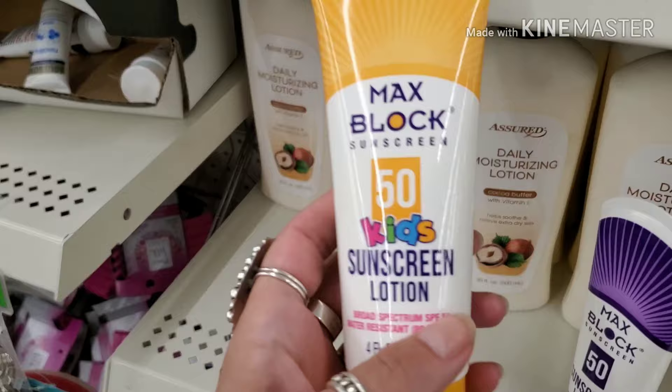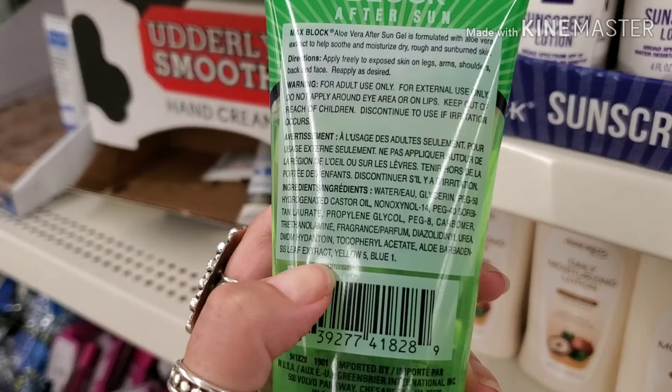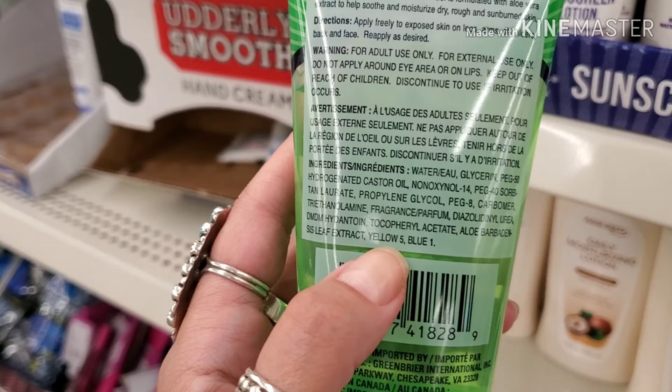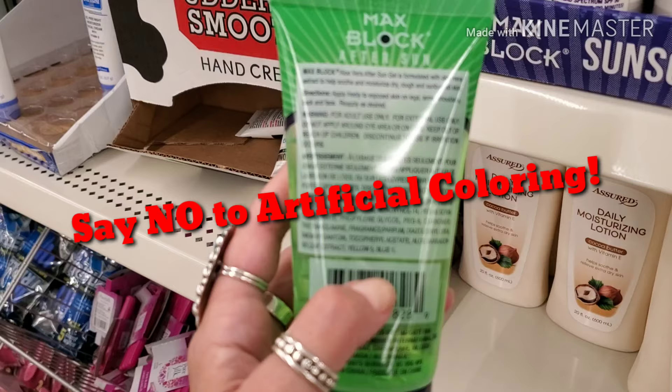All right, after-sun protection. When you look at the back of the ingredient bottle, aloe vera is not green, it's clear. So we see Yellow 5 and Blue 1 — those are artificial colorings and we want to stay away from that. So this is definitely not going to be the greatest.